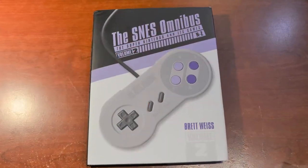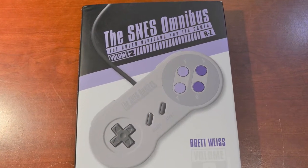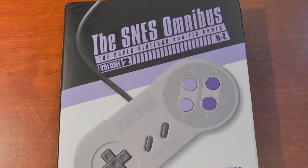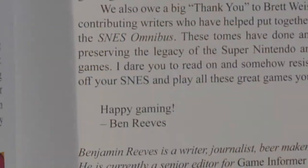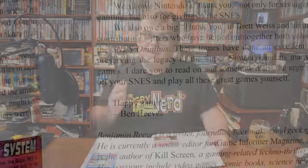The SNES Omnibus is by all accounts a true reference book. It has a full page with photos and pretty detailed comments about every single game from N to Z in the SNES library. After starting with a foreword by Ben Reeves, a senior editor for Game Informer magazine, Brett rolls right into his preface and then goes right to the games. The vast majority of this book is on the games themselves.